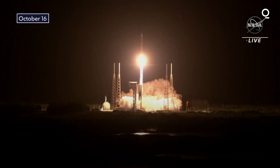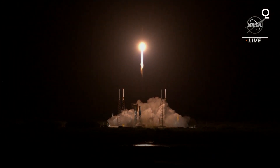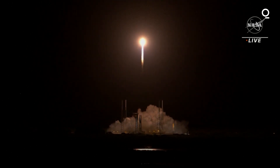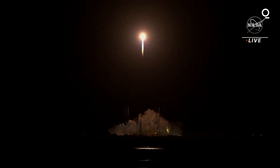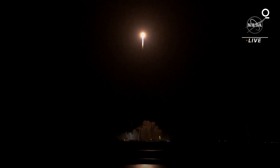Tower clear. Propellant utilization and aft engine transitioning to closed-loop control. The vehicle has begun the pitch-yaw-roll maneuver.